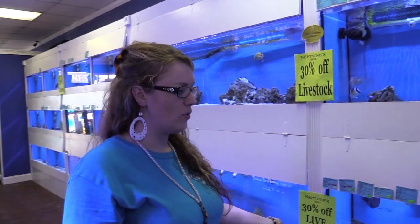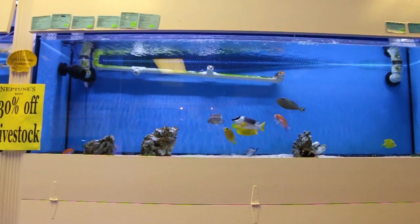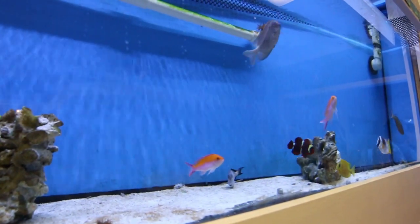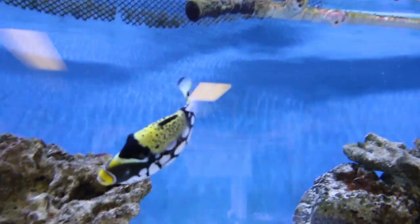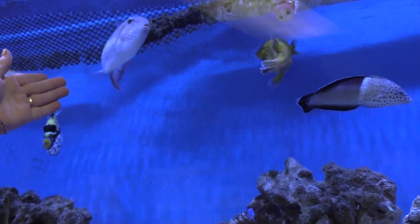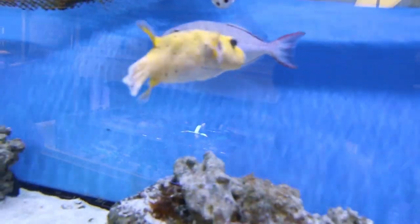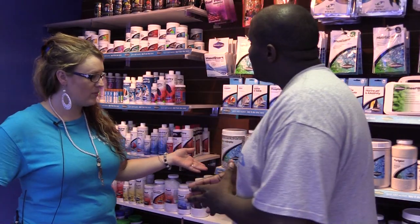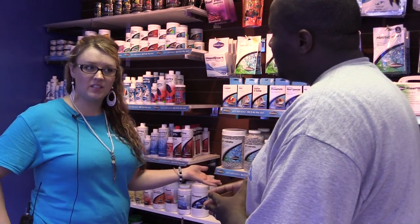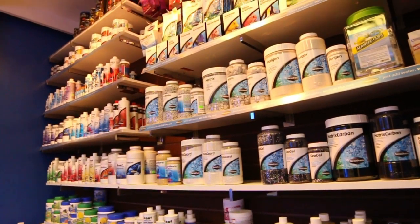Here we have four of our 125-gallon tanks. We try to keep plenty of tanks in wrasses, anthias. We have some clown triggers and also a goldback trigger. Of course, the Hawaiian puffer, golden puffer. A lot of people want to know what Seachem Platinum Dealer means — it means that they take the extra time to teach us and educate us on exactly what it is that we are selling to our customers.